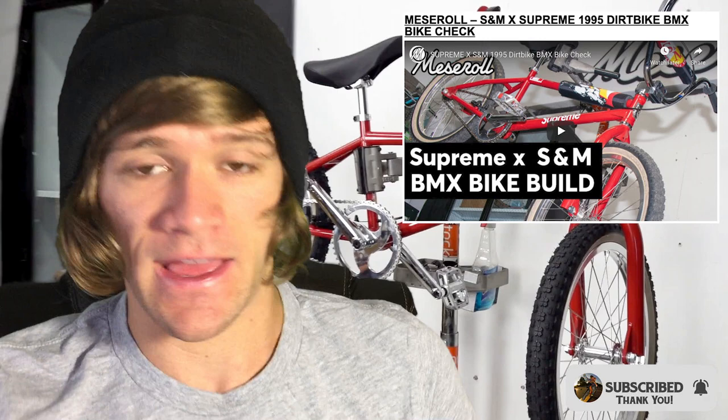Hey everyone and welcome back to BMX News. This is a weekly BMX News show where I talk about everything that happened in the previous week within the world of BMX that I think you guys might care about.